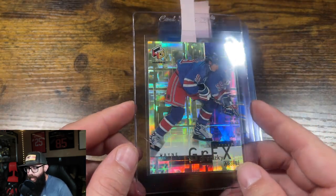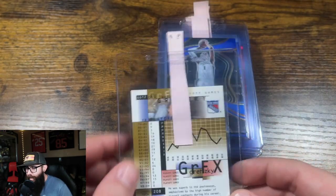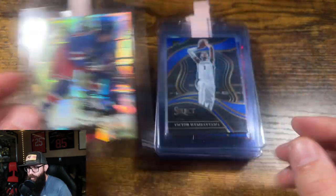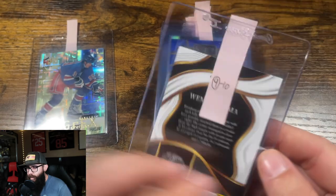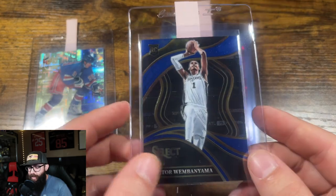This is a 1999 Wayne Gretzky Upper Deck. I have this at a 10 with a low chance at a 9 — card looks real good. Then you got a Victor Wembanyama Select, between a 9 and 10, 9 with a low chance at a 10.